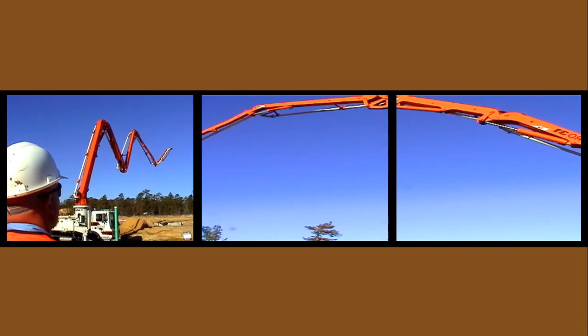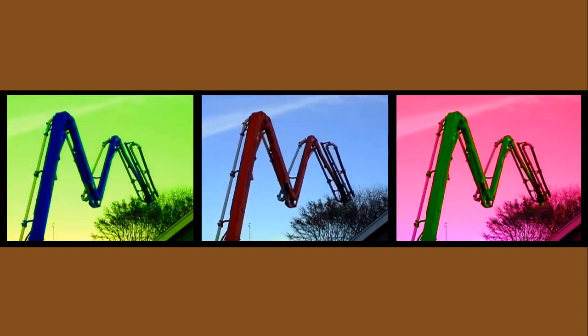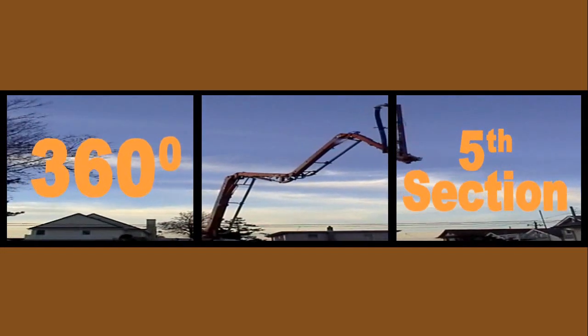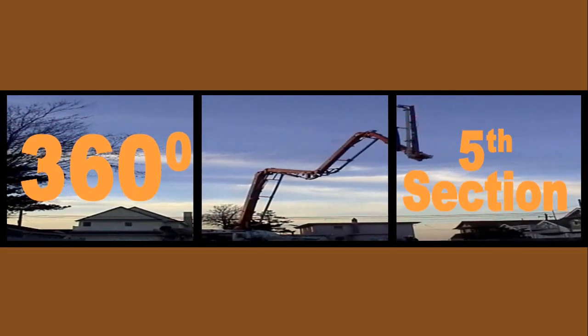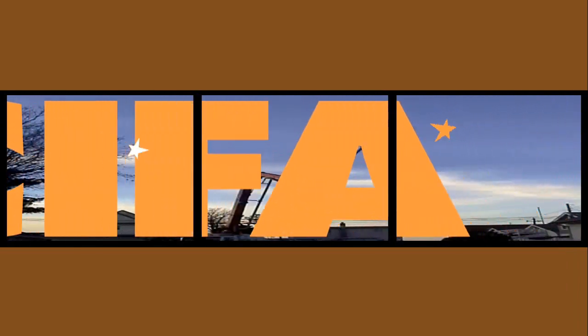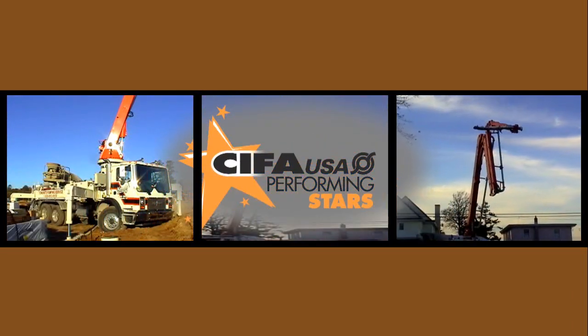New footage of the 5-section concrete placing boom with a true Z unfolding configuration. Only the Metro 31 has the full 360-degrees rotating 5th section of the placing boom. Metro 31 — a class act.